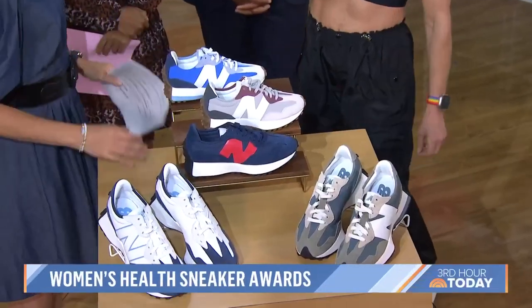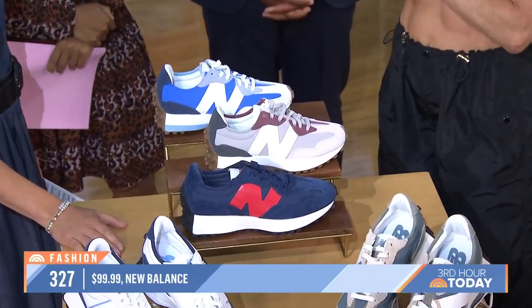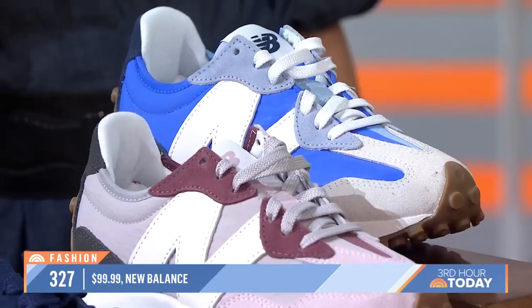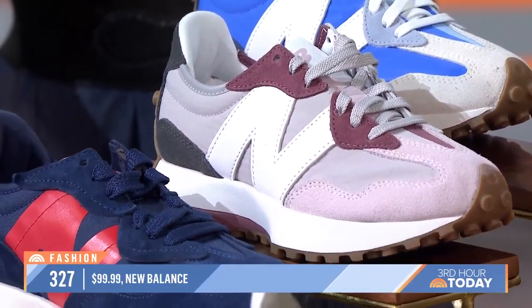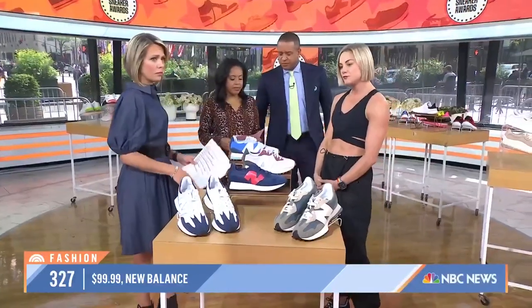These New Balances we're seeing everywhere — these are the New Balance 327s. They are perfect for running around town for errands. I would totally wear these to work, put them with a cute dress. They come in both men's and women's styles and even in kids' styles. They are definitely affordable.